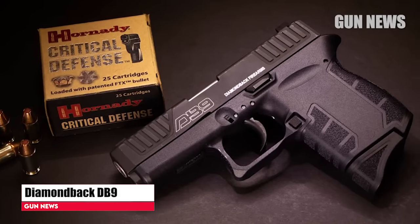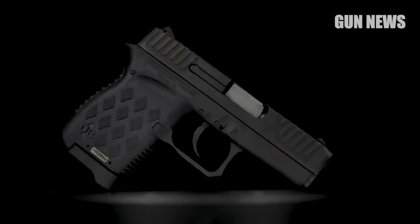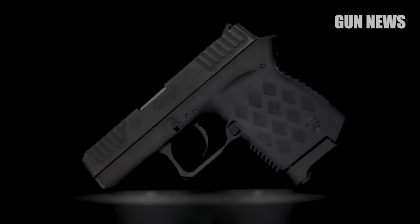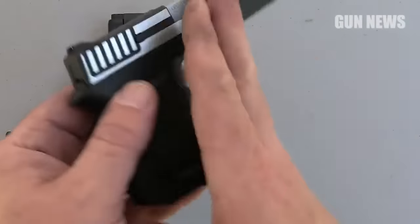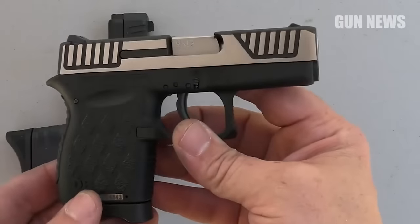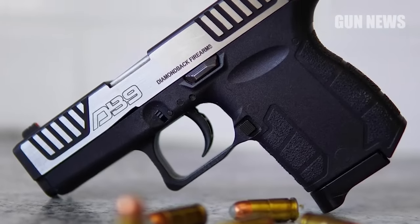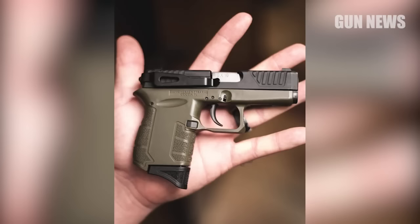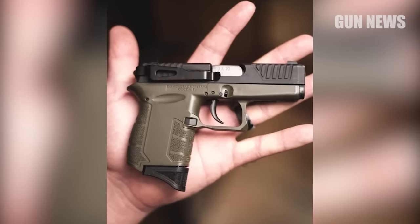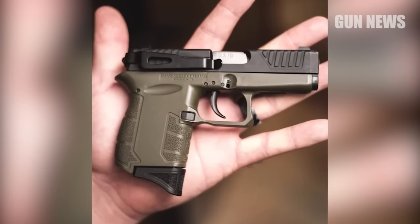Diamondback DB9. Modern single-stacked 9mm pistols designed for pocket carry are slimmer and lighter than the Micro9s. Today, single-stacked 9mm pocket pistols are fairly common in a variety of configurations and price points, but the DB9 remains as one of the smallest available. Its small size and low weight make it an excellent choice for those who want a handgun for personal defense, but don't want to carry a larger, heavier firearm.